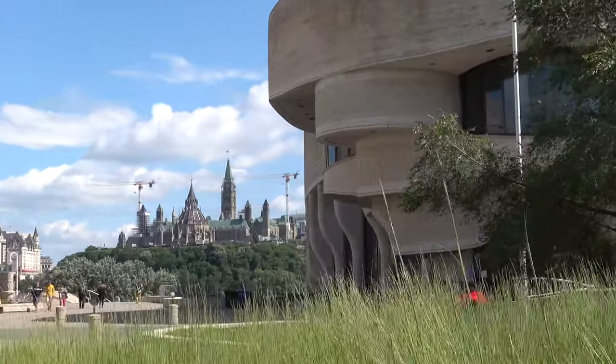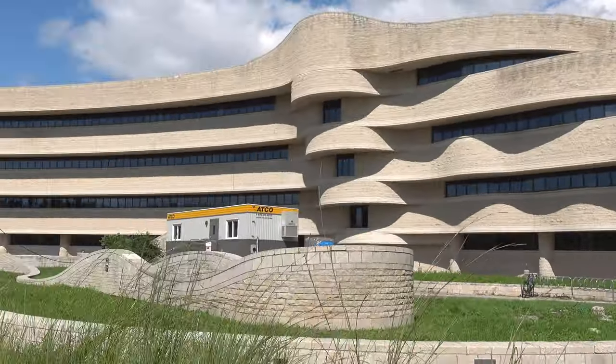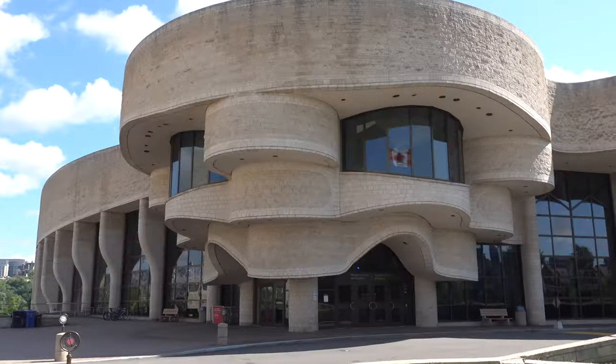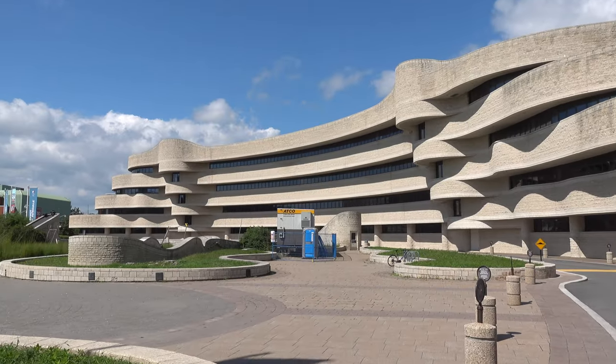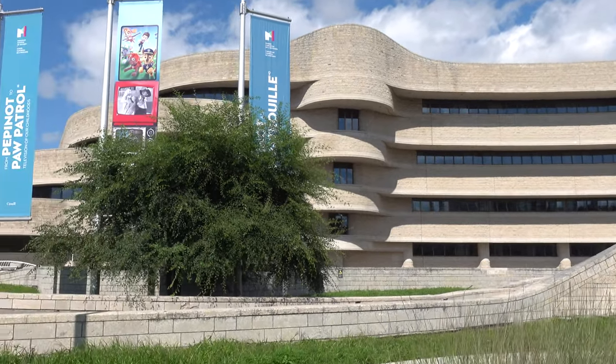We're here to actually go inside and experience the museum for the first time, including its Great Hall, which I'm very much looking forward to seeing for the first time. We have two different museums here - one is essentially a children's museum, another is the history of Canada. We're going to go inside and find out what it's all about.